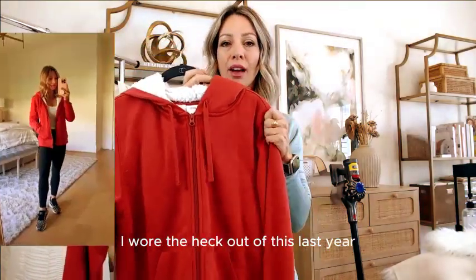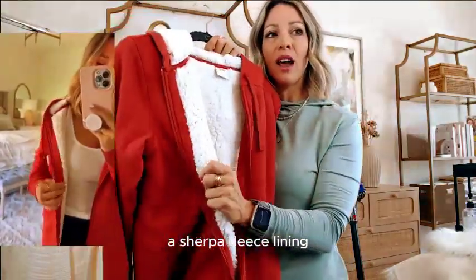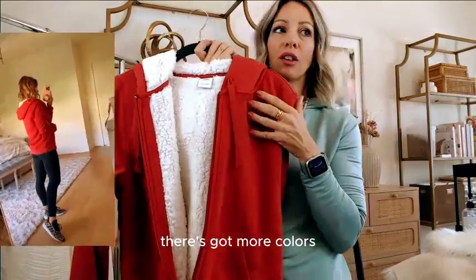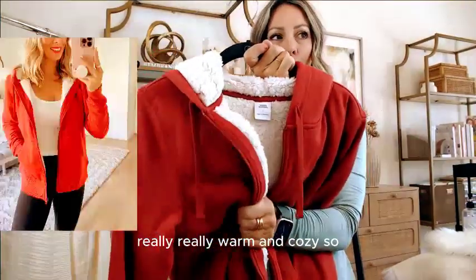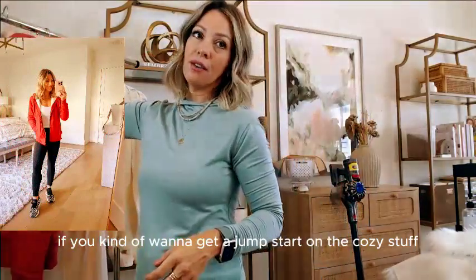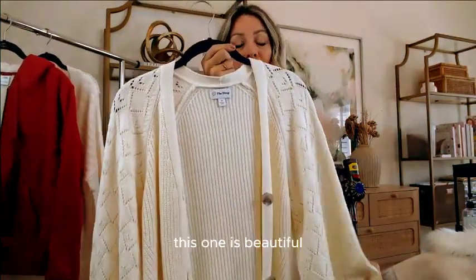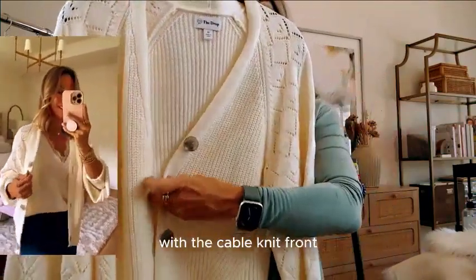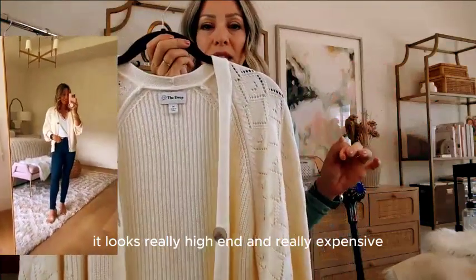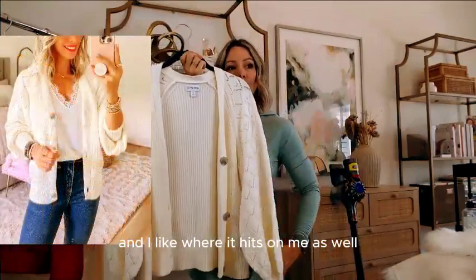For when the weather gets cooler — I wore the heck out of this last year. It's a zip hoodie jacket with a Sherpa fleece lining, on deal today for under $30. It's got more colors — I think the red is really pretty. It's nice, thick, and really warm and cozy if you want to get a jump start on the cozy stuff. My cardigan that I love is also on deal for under $20. It has crochet sleeves with a cable knit front, buttons, and cable knit in the back. It looks really high-end and expensive but it's only $19. It fits true to size and I like where it hits on me.